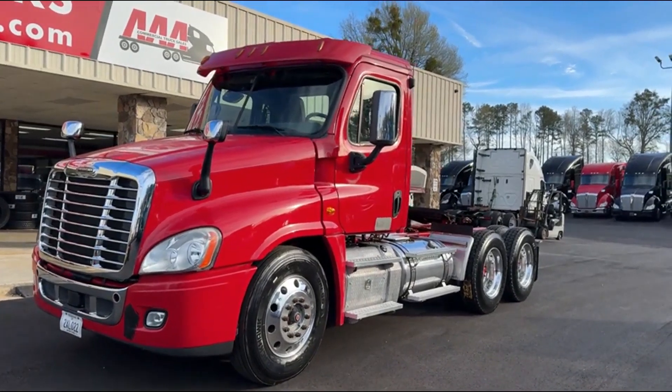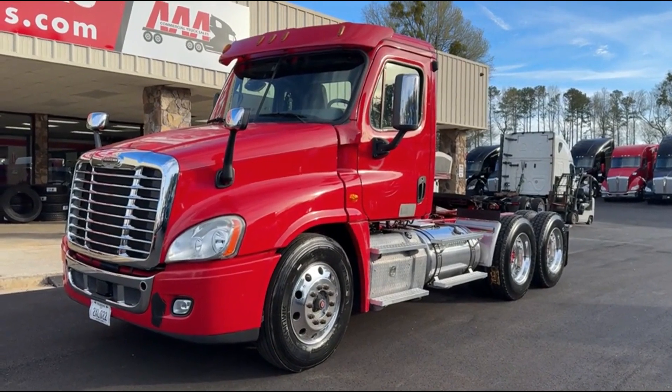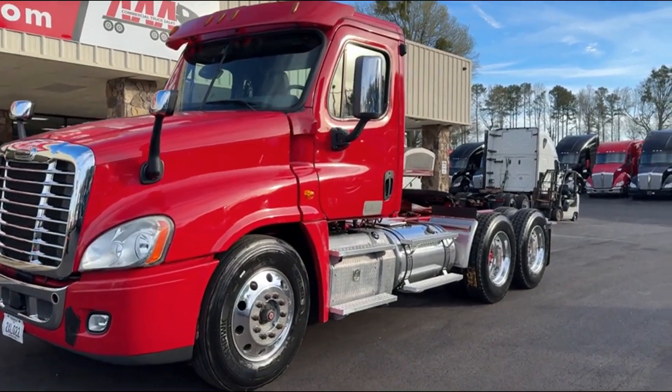Hey guys, we've got several of these 2017 Freightliner Cascadia fleet maintained trucks to choose from. Some of them have super singles, some of them have brand new rubber.